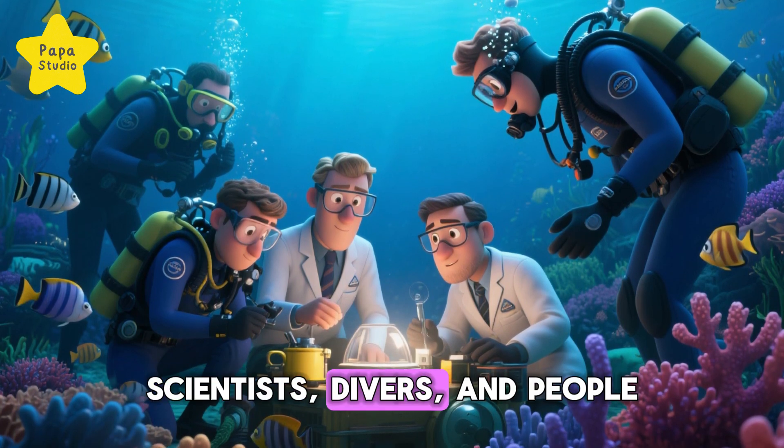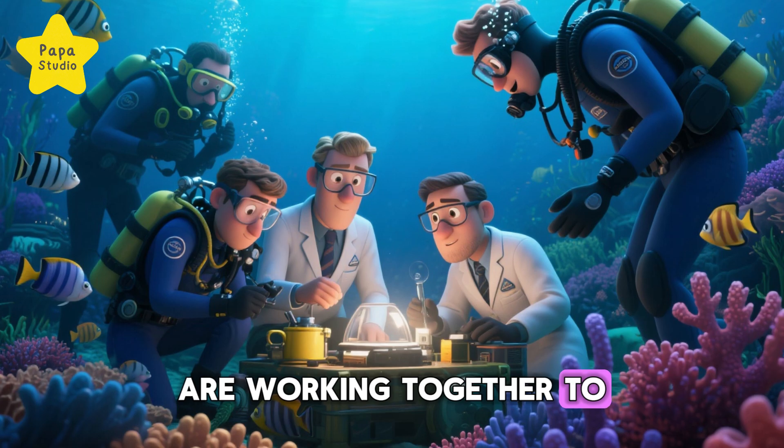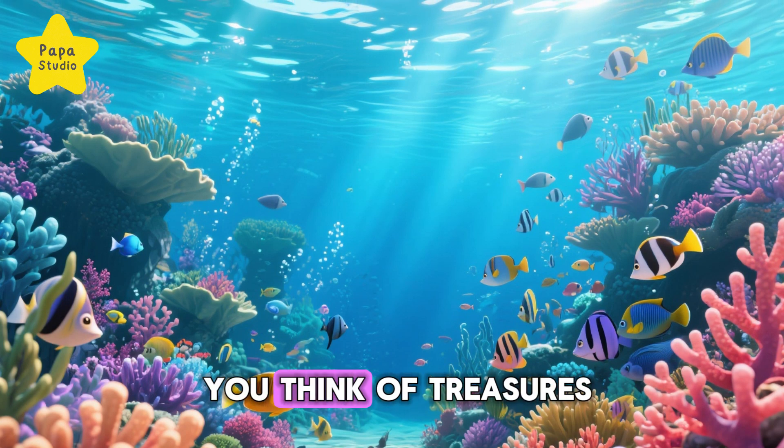Don't worry — the scientists, divers, and people all over the world are working together to protect it. And you can help too, by learning, sharing, and caring for our planet.